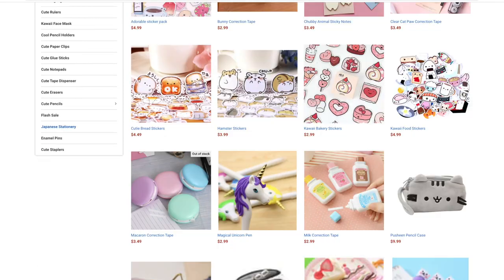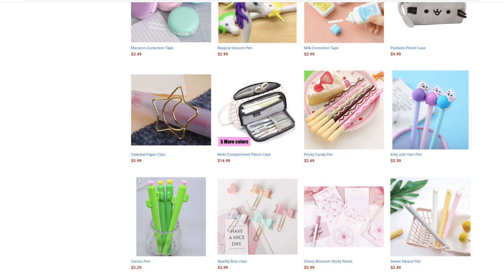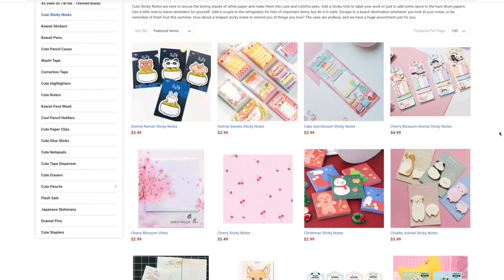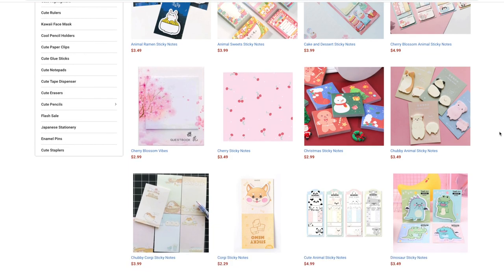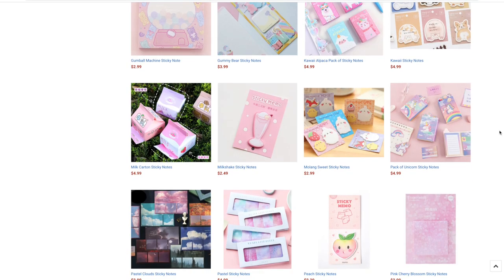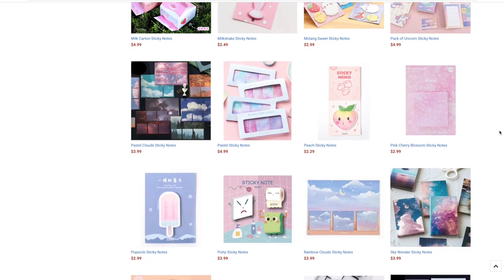All the things that I'm showing you in this video I received for free from Stationery Stash. If you love cute things then I know that you'll love some of the things on their website. A lot of these items will make great holiday gifts and stocking stuffers, so definitely go check them out. Anyway, let's go ahead and get started!